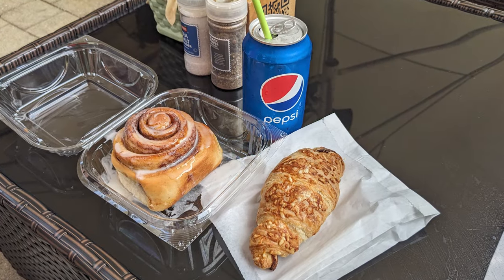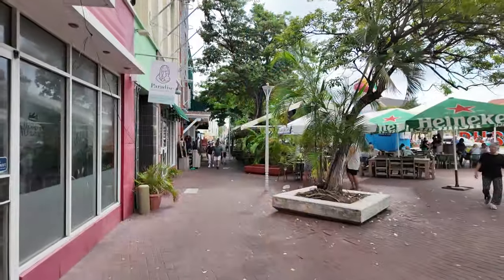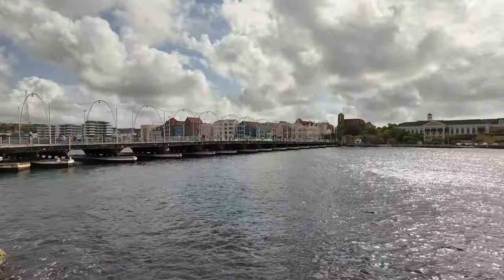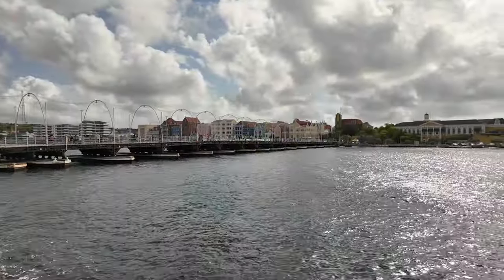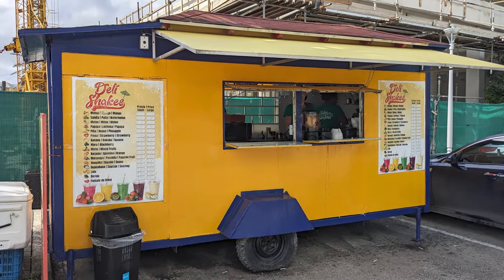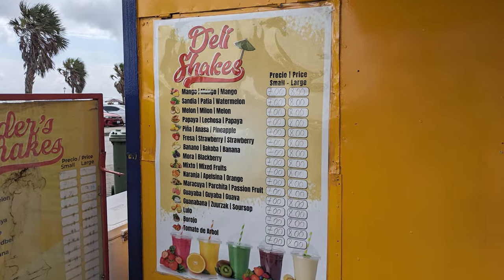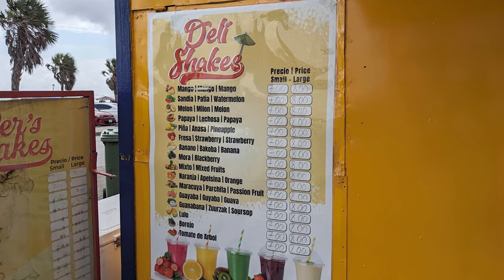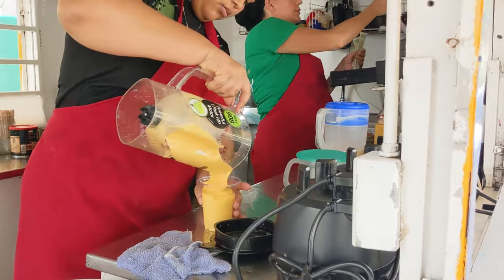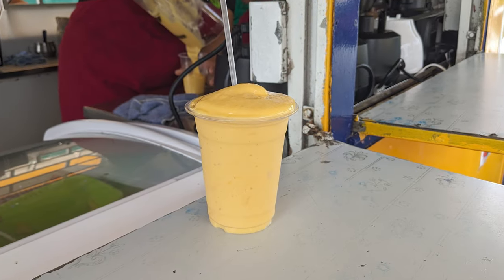We found a nice shaded spot in the square to enjoy our tasty breakfast, then walked around and explored the Punda District a bit. As we started heading back towards our ship, we walked back across the Queen Emma Floating Bridge and spotted Deli Shakes, a nearby food trailer that seemed to be very popular with the locals. After taking a look at their menu, we ordered a small mango shake for $4 US. The shake was delicious, and the cool treat ended up being the perfect way to wrap up our warm, sunny day in Curaçao.